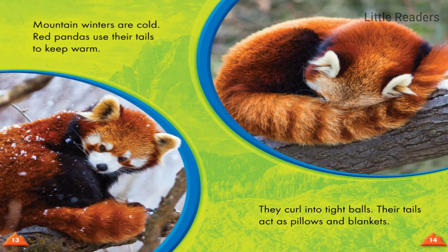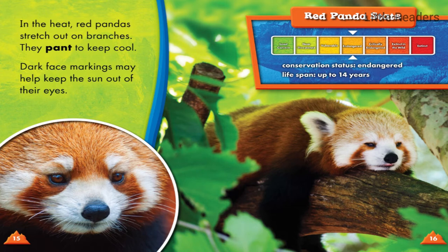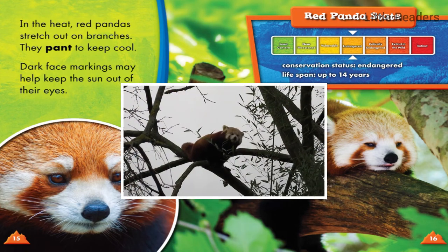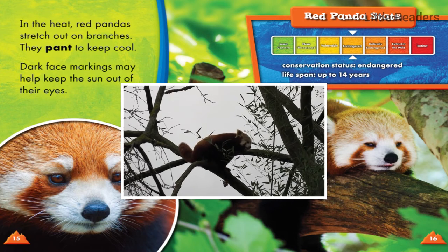Mountain winters are cold. Red pandas use their tails to keep warm, curling into tight balls with their tails acting as pillows and blankets. In the heat, they stretch out on branches and pant to keep cool. Dark face markings may also help keep the sun out of their eyes.